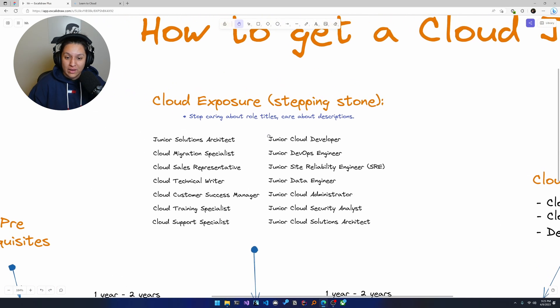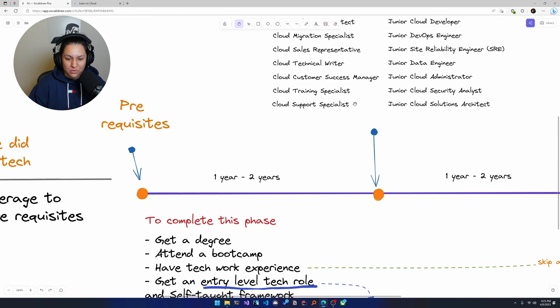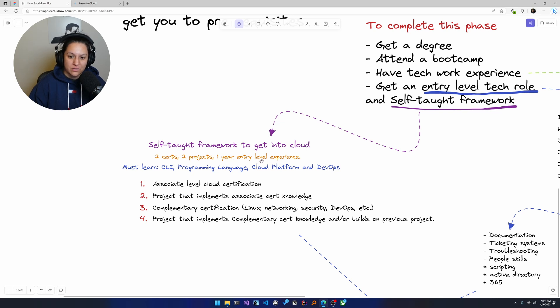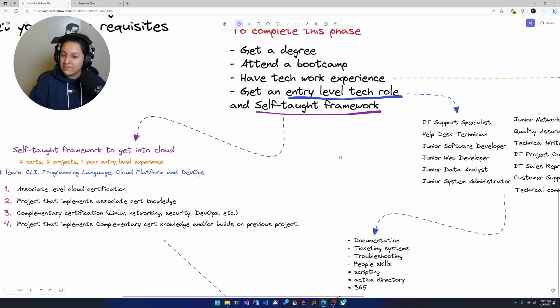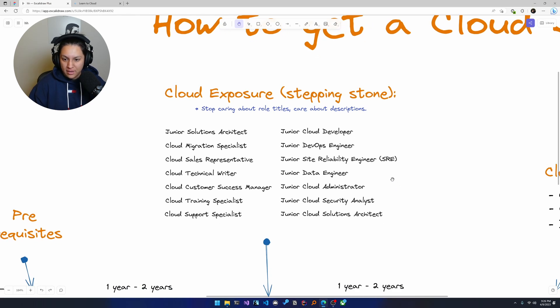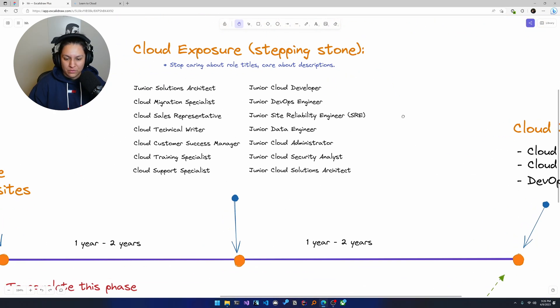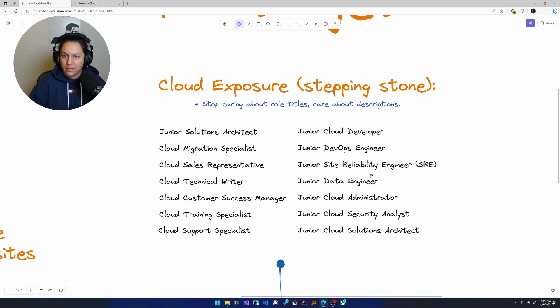You are absolutely in your right mind to apply to those junior roles. If you're doing the self-taught framework, you've got two certs, two projects, one entry-level year of experience, and you've learned CLI, a programming language, cloud platform, and DevOps fundamentals. So you have the skill set. It's more about tailoring your resume, being able to speak about your projects, and applying — probably facing a lot of rejection, which is why I include the cloud exposure phase rather than going straight from prereqs to a cloud job. But go for them as you apply for these roles.